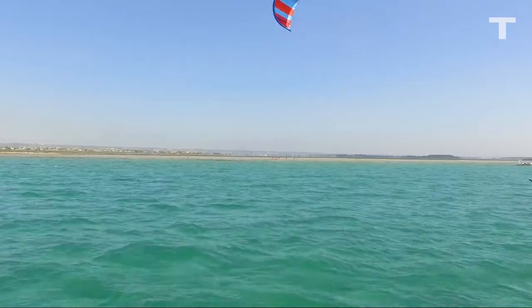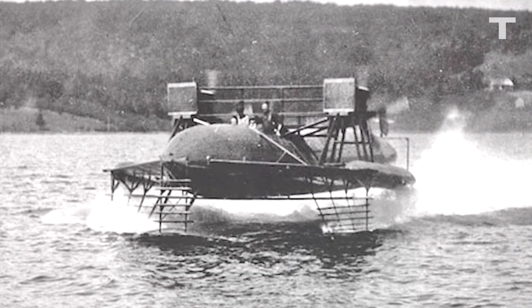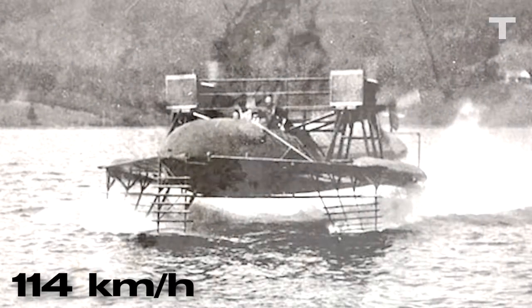Hydrofoils are not a new idea. Over 100 years ago, Alexander Graham Bell built an experimental hydrofoil, powered by two aircraft engines, and set a world speed record of 114 km an hour.